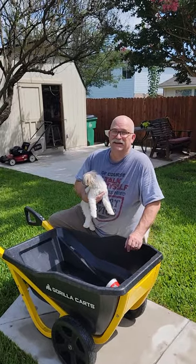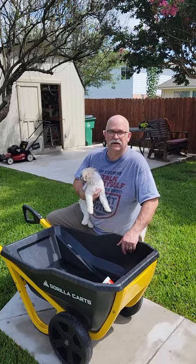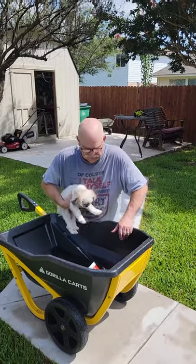Hey guys, nice hot day here in Texas. Just thought I'd give you another option to use your gorilla cart besides hauling dirt or landscaping materials. It also makes a great dog washing bath.